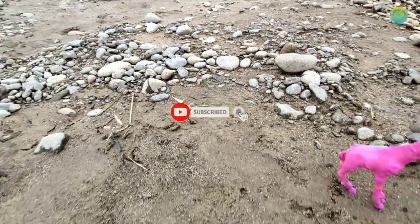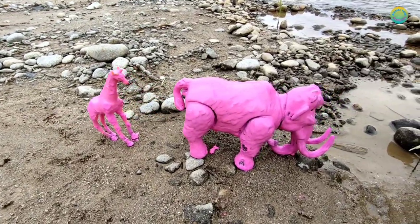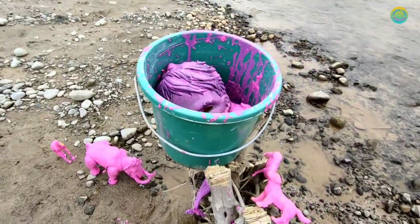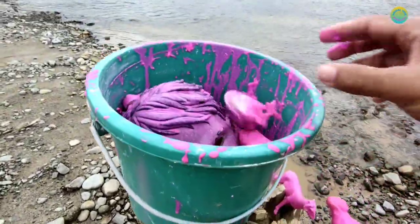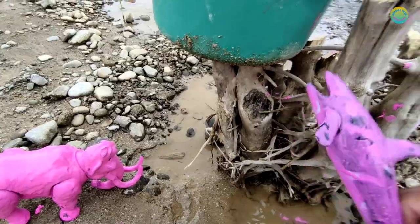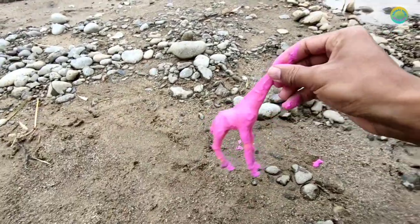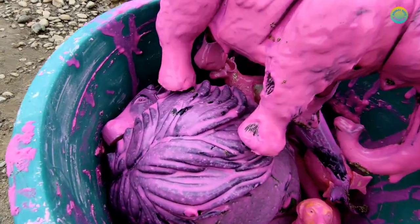Hello guys, welcome back to Animal Toys Official! Look at that guys, there are more pink toys here. Look at the bucket guys, it's so amazing. Let's collect the toys! This looks like a goose, and this is a dog, and this is a sheep guys. Come on, come on, collect the toys! This is 11 guys. Okay guys, it's time to clean.